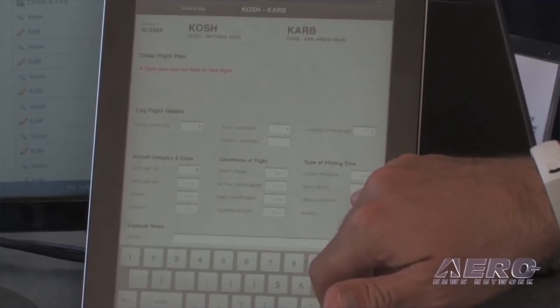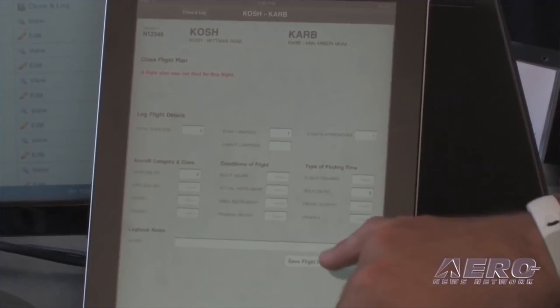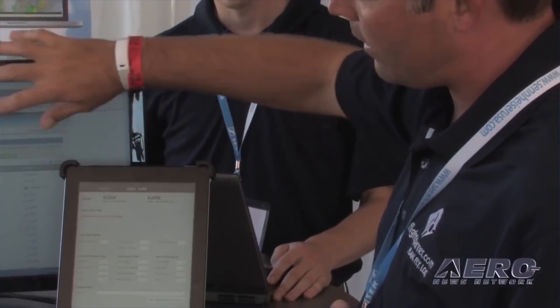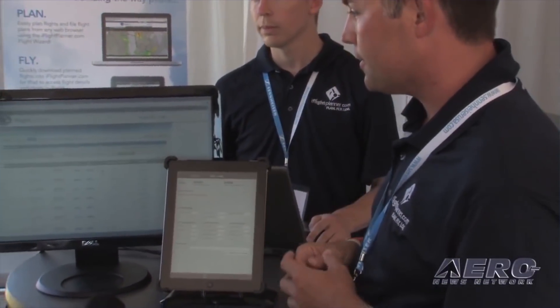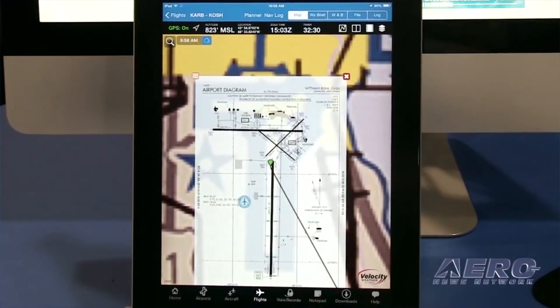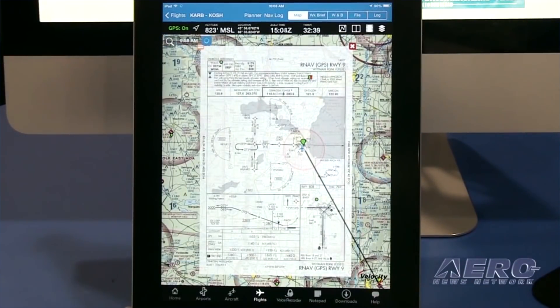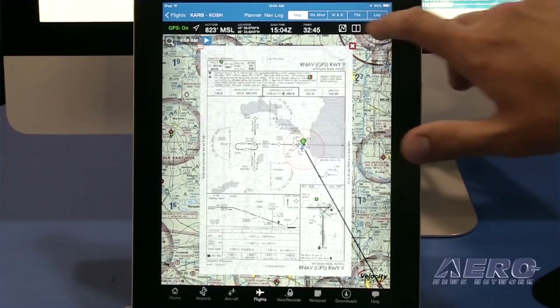Wireless sync functionality with iFlight Planner for iPad is included at no cost with zero obligation to upgrade. "We were the first to bring wireless sync technology to the EFB market when we introduced iFlight Planner for iPad to complement iFlightPlanner.com," said Andy Matthews, iFlight Planner's director of business development. "And now we're one of the last flight planning providers to offer a membership that is completely free to its users." iFlight Planner Premium members enjoy enhanced features, and Premium Plus members have access to its complete set of geo-referenced U.S. airport diagrams and instrument approach procedures on the iPad.